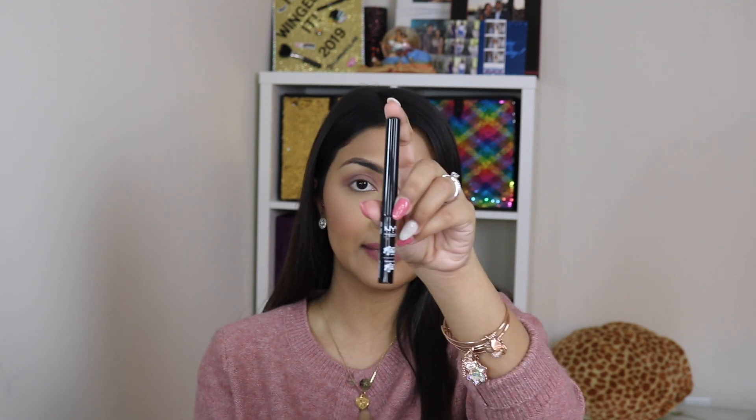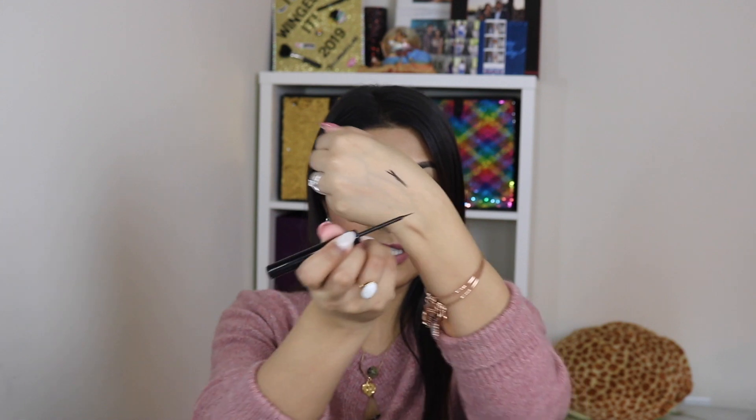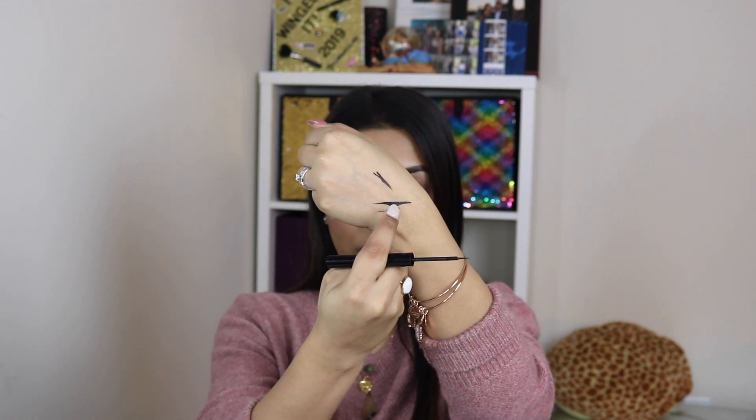The next eyeliner is the NYX Matte Eyeliner. This one is a brush tip, meaning it has bristles and it's a super thin brush. You can also get a really sharp wing with it. Sometimes what I like to do is draw my line with a different eyeliner and then switch to this matte eyeliner because of the brush, just to get that really sharp wing.